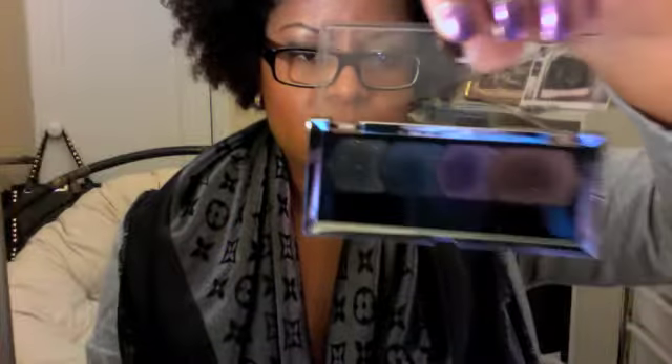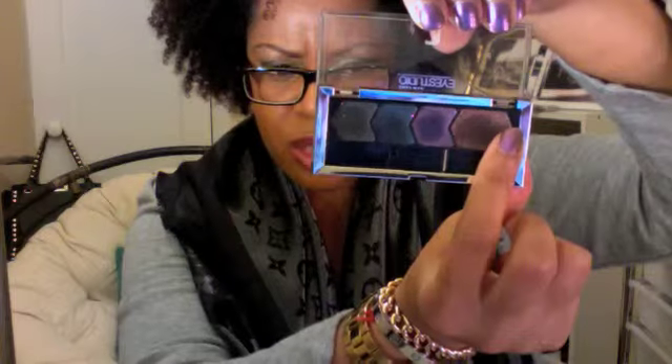I also bought this Maybelline Eye Studio palette — number 55, Smoky Night. It has amazing colors: a brown with copper shimmer, a purple with pink shimmer, navy blue which is the color of the season thanks to Louis Vuitton and Marc Jacobs' last collection, and a black with iridescent silver sparkle. Navy is going to be everywhere — Pantone says orchid, but if you look in stores and magazines, it's definitely navy. I'm really shocked that Maybelline came out with eyeshadows with this much pigmentation.